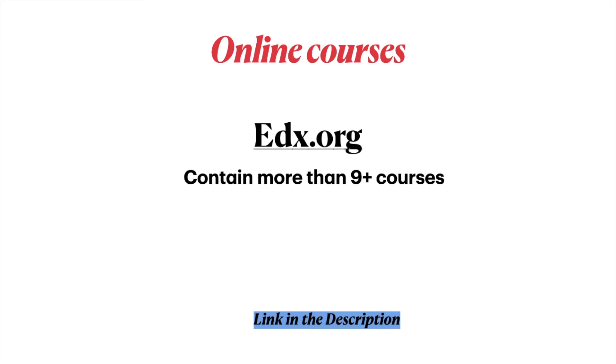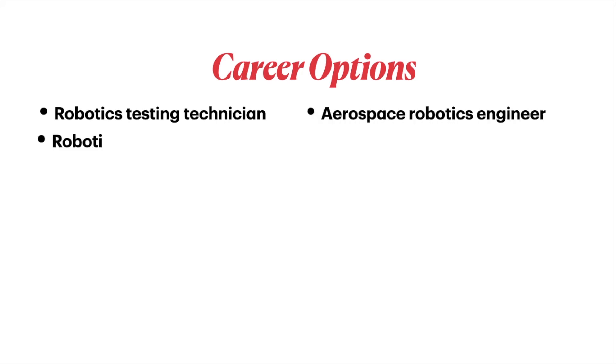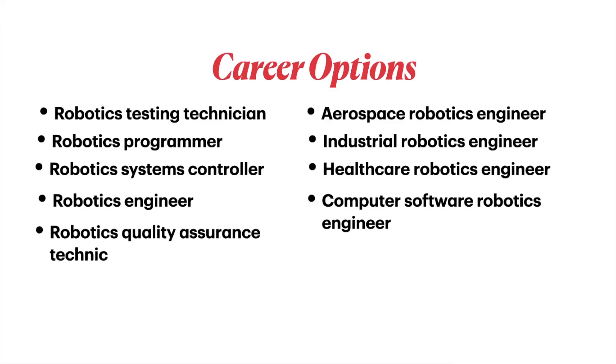Usually all the courses on edX are free, so you can take advantage of them. Career options with a robotic engineering degree include: robotic testing technician, aerospace robotic engineer, robotics programmer, industrial robotics engineer, robotic system controller, healthcare robotics engineer, robotics engineer, computer software robotics engineer, and robotics quality assurance technician.